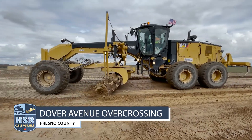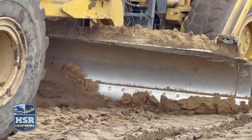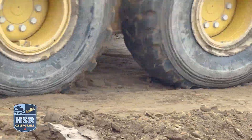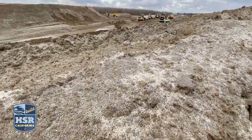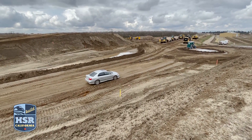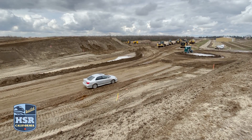In February, crews broke ground at the Dover Avenue overcrossing in Fresno County. Currently, crews are hauling roughly 800 to 900 truckloads of dirt every day to form the slopes of the future overcrossing and grade separation. When complete, the overcrossing will take traffic over the future high-speed rail lines and will span 2,816 feet long and 870 feet wide.